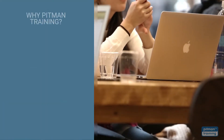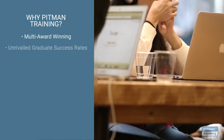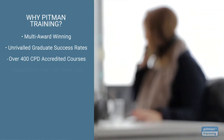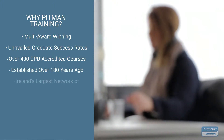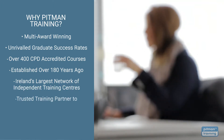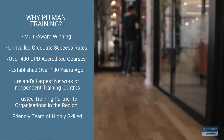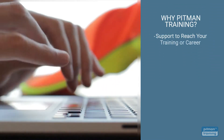You won't regret choosing Pitman Training. We're multi-award winning with unrivalled graduate success rates, offering over 400 CPD accredited courses from management and HR to tech and software. Established over 180 years ago, we're now Ireland's largest network of independent training centres and a trusted training partner for some of the largest companies in the region. Our friendly team of highly skilled professionals are available to support and guide you not just during your training but beyond, until you reach your training or career objective.